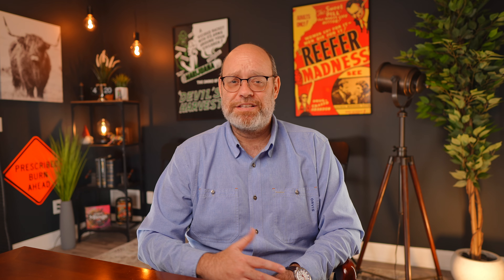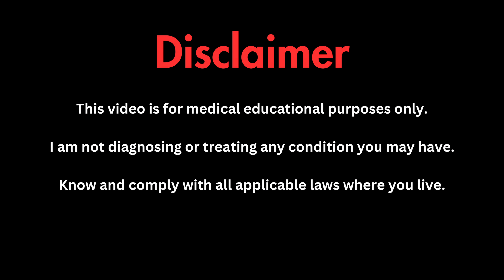This video is part of our brand new autoflowering grow series, and our recently finished photoperiod grow season can be found by clicking here. If you're new here, welcome — we're glad you're here. Be sure to click like, smash that subscribe button, and ring the bell so you never miss out on any of our upcoming content. This video is intended for medical educational purposes only. I am not diagnosing or treating any condition you may have, and please know and comply with all applicable laws wherever you may live.